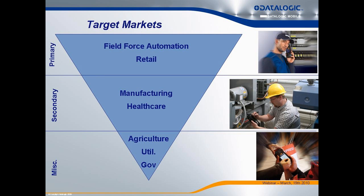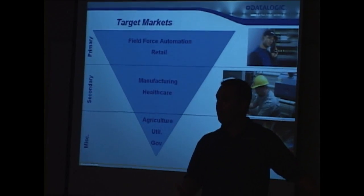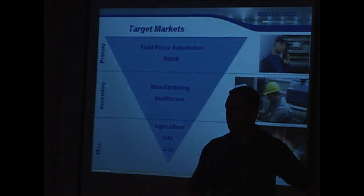Field force automation would typically be something outside the four walls. It's a big generic term — it could be field sales, field service. There's all kinds of terms you'll hear: transportation, direct store delivery, just a big umbrella category. Keep that in mind when thinking about who you can promote the ELF to — it's mainly field force automation.